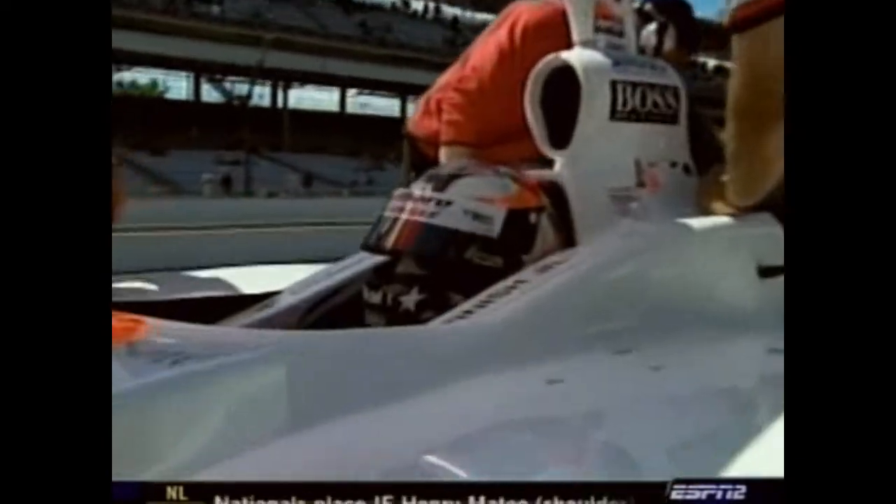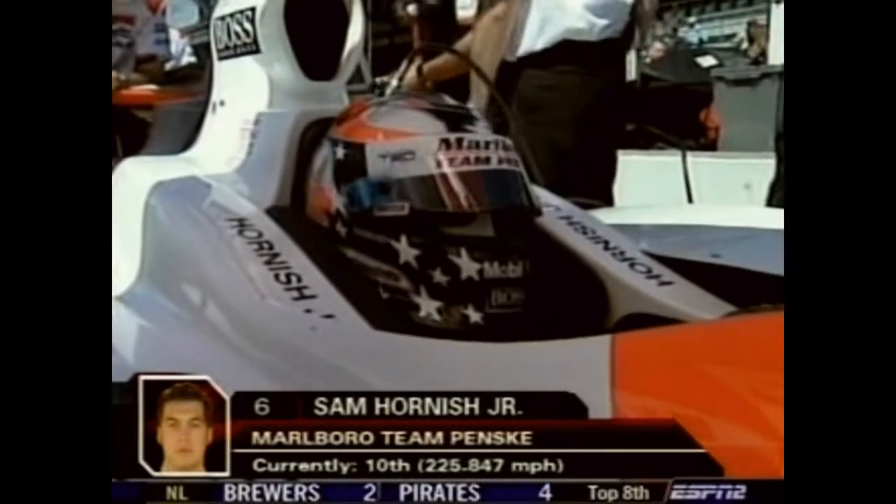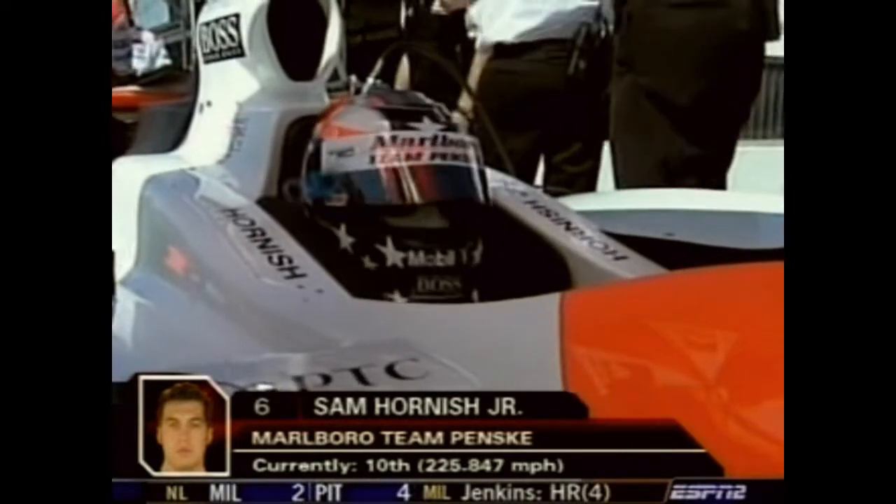The sunshine is out, the blue sky is here. Chip Ganassi knows a few things about this place — he's already had a pole sitter in Junqueira, and won the race with Juan Pablo Montoya. He won't be satisfied with where they're running right now. We'll watch Sam Hornish here — Team Penske and Greg Ray are the best at playing this kind of game, holding their cards until it's time to play them.